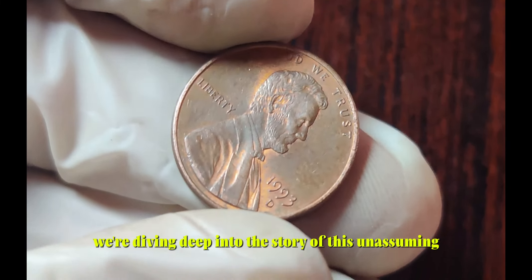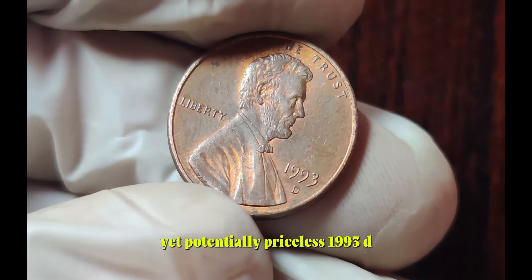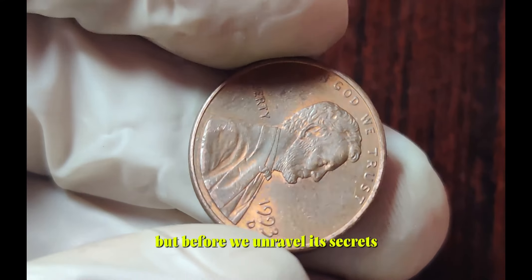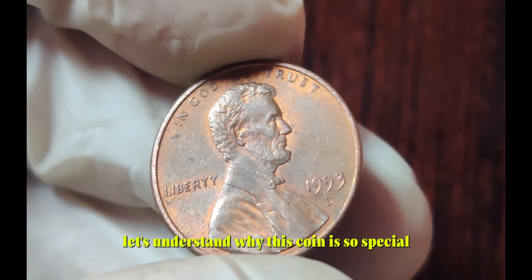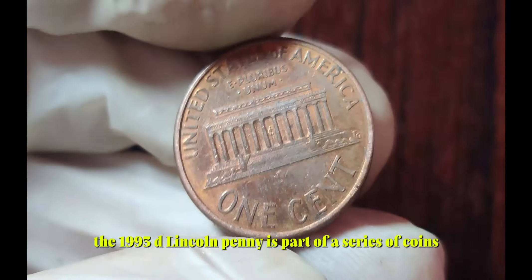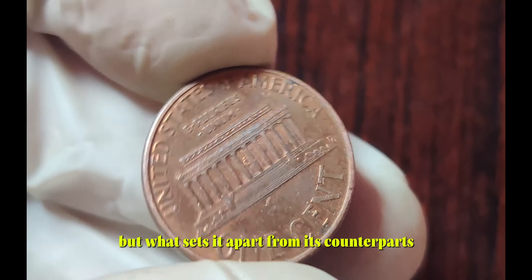Today, we're diving deep into the story of this unassuming yet potentially priceless 1993 D Lincoln penny. Let's understand why this coin is so special — the 1993 D Lincoln penny is part of a series of coins minted in Denver. But what sets it apart from its counterparts?